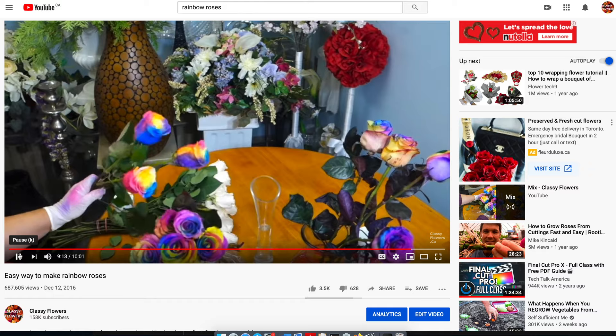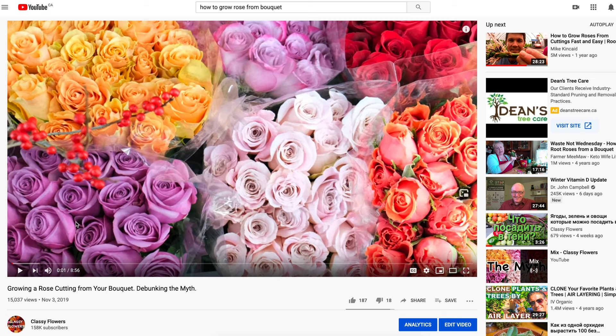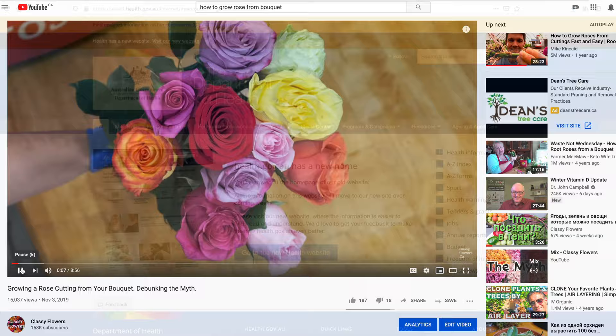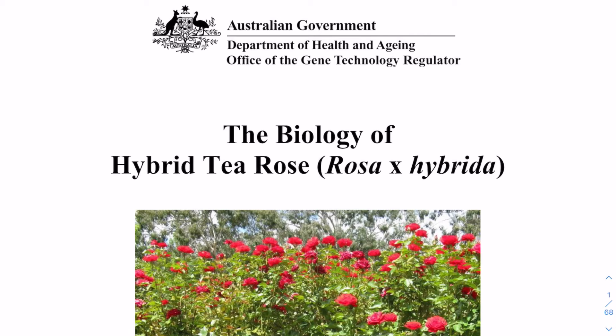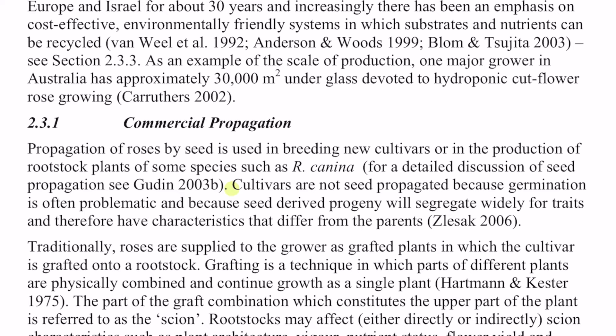I want to refute the claims of many unscrupulous websites that modern hybrid roses can be grown from seeds. Let's skip those websites and read the research article posted on the Australian Government Department of Health page — I'll link it below. In this publication, information is collected in great detail regarding all aspects of growing roses in agriculture. Here I read, quote: cultivars are not seed-propagated because germination is often problematic, and because seed-derived progeny will segregate widely for traits and therefore have characteristics that differ from the parents.